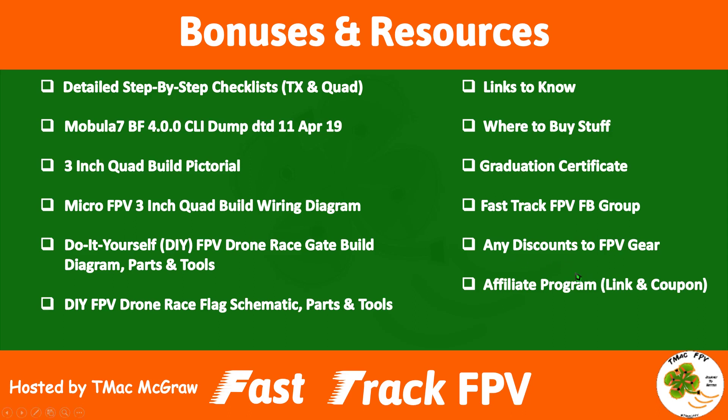Discounts to FPV gear — good for everyone enrolled in the course. We've been fortunate to have a couple big-name FPV shops support you as students in this course by providing significant nine to ten percent discounts on FPV gear purchases on their sites. These are multiple-use discounts and can be used for an entire month and also up to the remainder of the 2019 calendar year. Nine to ten percent off — how much is that worth, especially if you're just about to start out and need to purchase a bunch of gear?